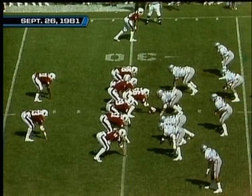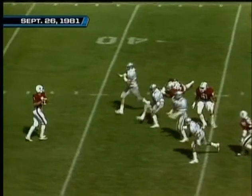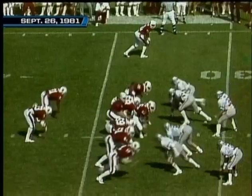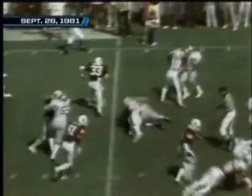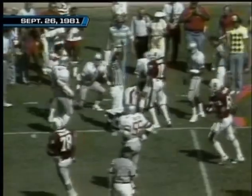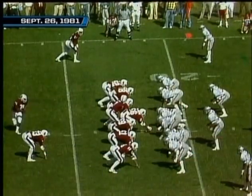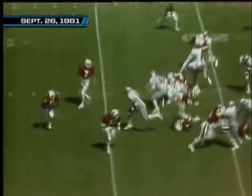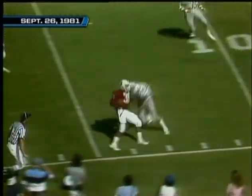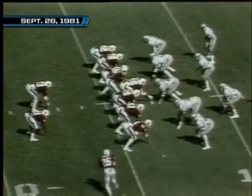Stanford's first opportunity to challenge — they're at the 29 of the Buckeyes. Elway with a deep drop, a lot of time, flips it out to Nelson, and he's belted just as he catches it. Second down and about 14 yards to go. Third down and three — Nelson with it, looks for a block, gets an excellent block at the 20-yard line, steps out of bounds. A great block with no score in the game.